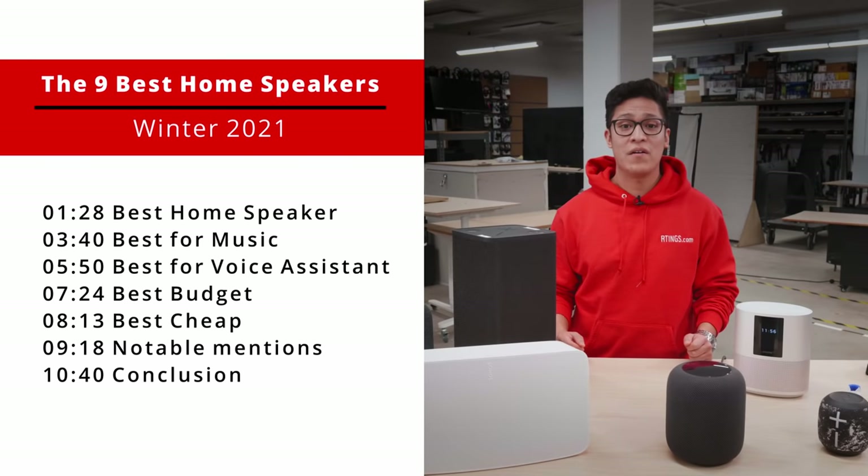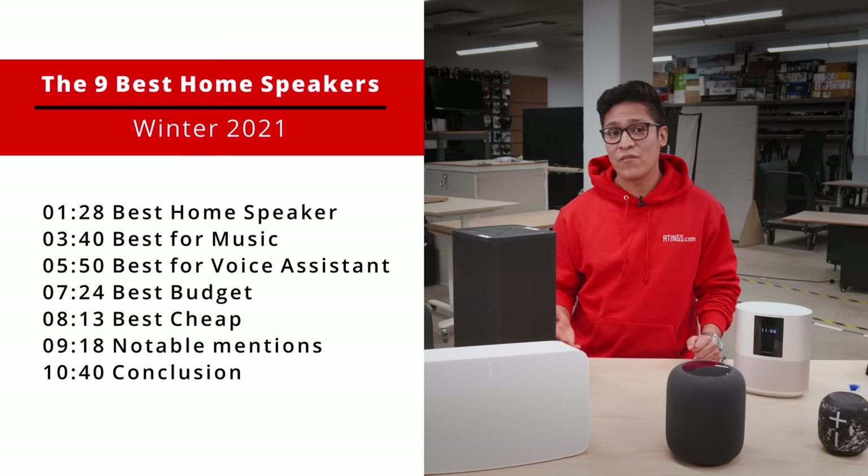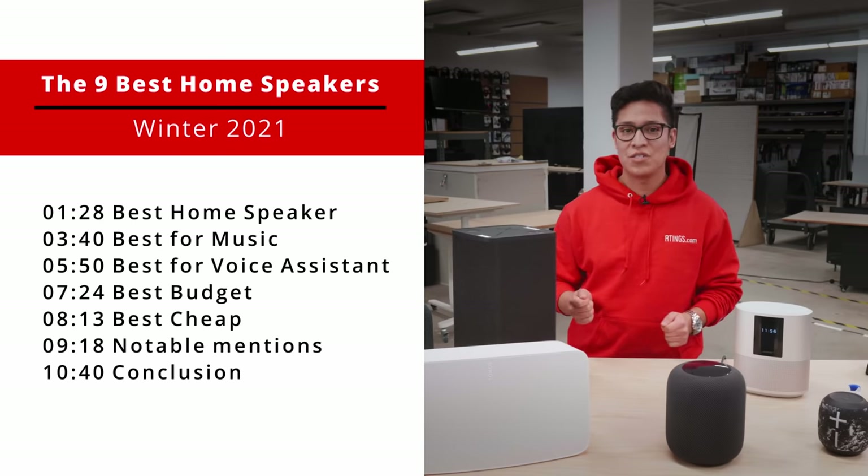We will be breaking them down into 5 categories: the best home speaker, the best home speaker for music, the best home speaker for voice assistant, the best budget home speaker, and lastly, the best cheap home speaker.